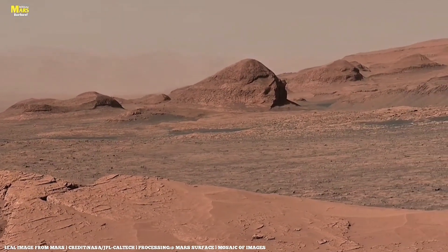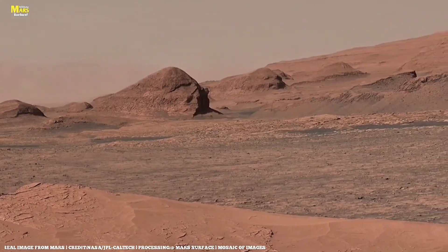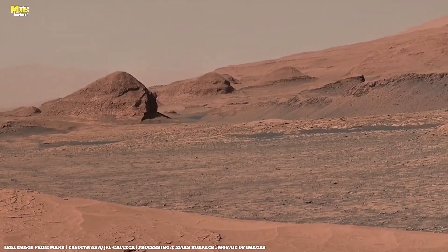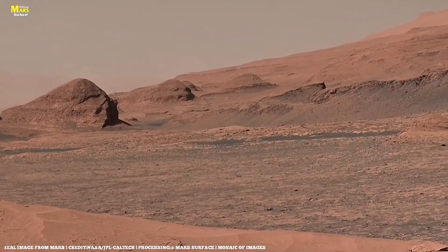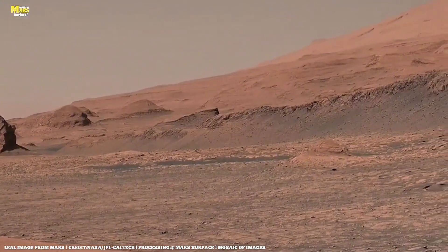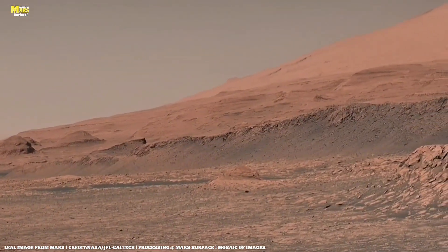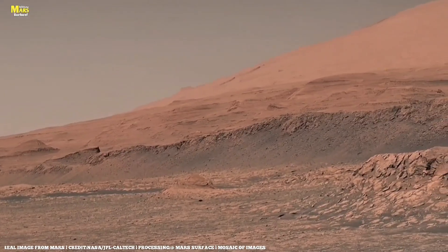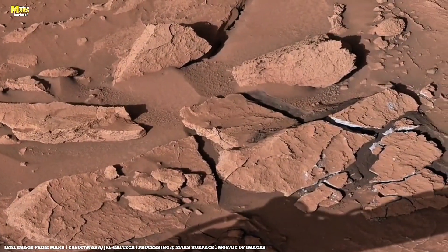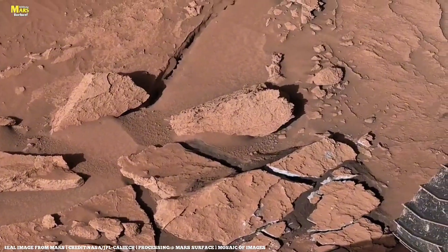These discoveries remind us of one truth: Mars isn't just a planet — it's a mirror of what Earth once was, and perhaps what Earth could one day become. Every drill mark, every dust storm captured by Perseverance, is not just data — it's memory. The memory of a world that tried to live, and might still be trying.